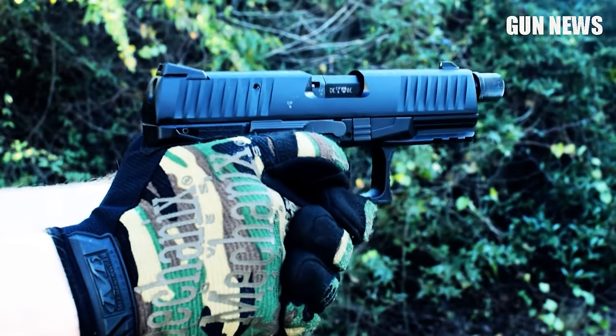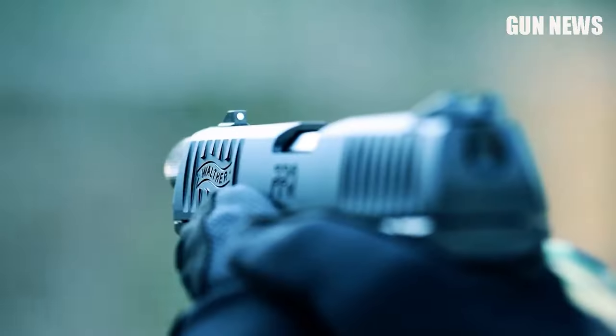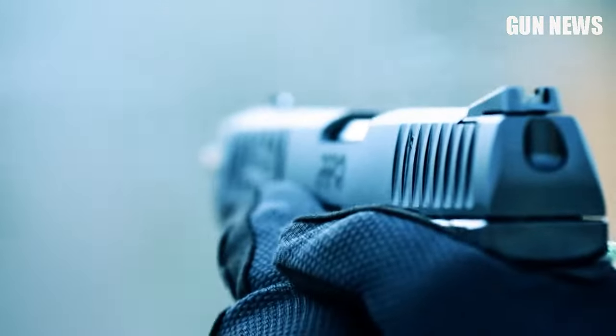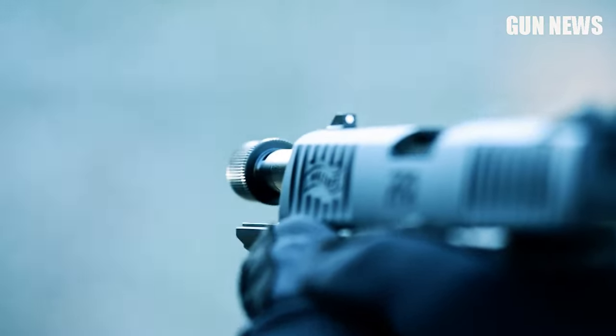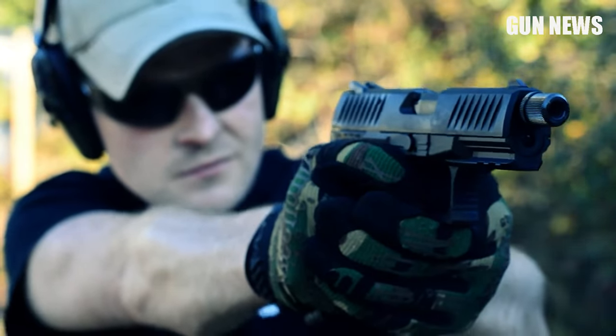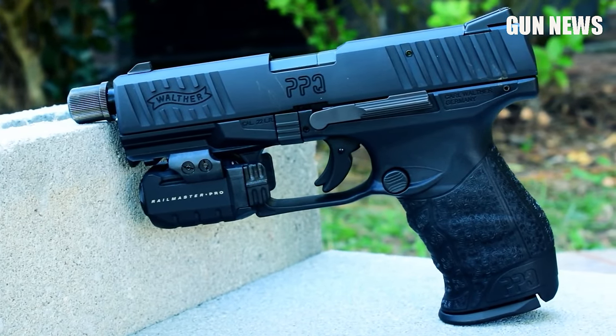It features a polymer frame and grip with a black Tenifer slide for added durability. The PPQ-22 is perfect for left and right-handed shooters with a reversible button-style magazine release and an ambidextrous slide stop. You can get pinpoint accuracy with the adjustable windage and elevation sights.